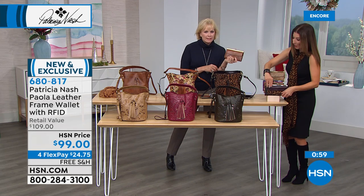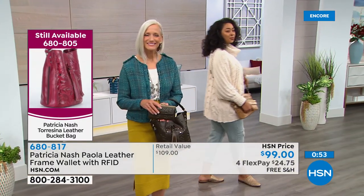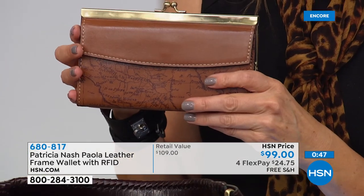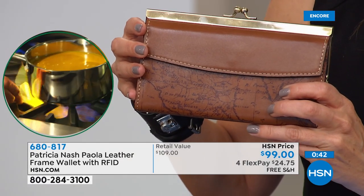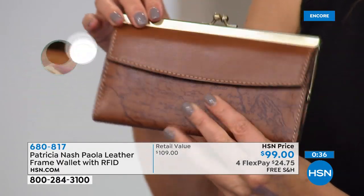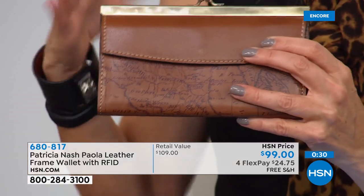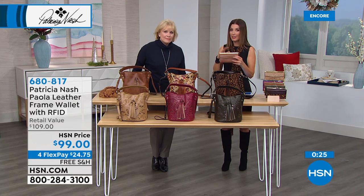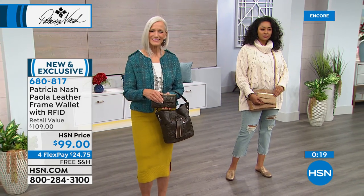Here's the map print wallet — so pretty, trimmed in tan, matching back to the map print in today's special. Also on flex pay, at $24.75 a month. Wallets also make great gifts — you might not be sure if they want a bucket bag or a crossbody, but everyone needs a great wallet. And this beautiful frame makes it a great clutch — carry it by itself.